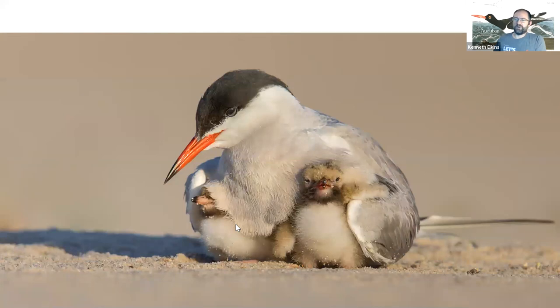Common terns have a wingspan of about three feet and with their tails are good 20 to nearly 24 inches long. They have a gorgeous orange beak with a black tip. Distinguishing them from other terns you might see is that their bellies and undersides are slightly gray — not pure white like many of our other terns — even though it might look like it's just dirty from the sand.